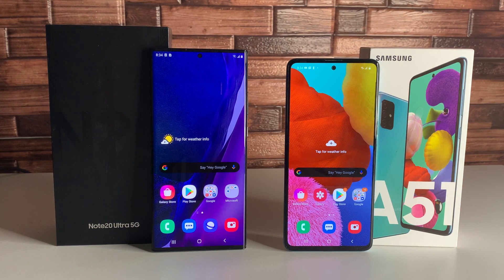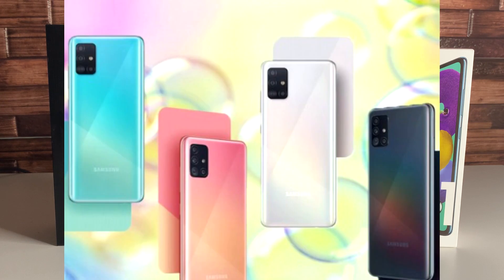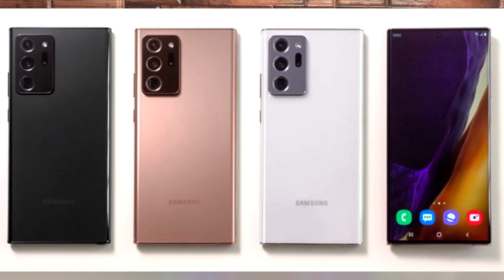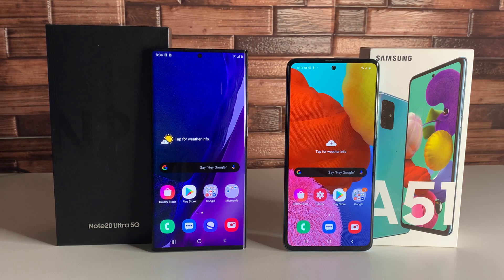Both devices have an in-screen fingerprint sensor and 2D face unlock, which is really cool. As for colors, the Note 20 Ultra comes in Mystic Black, Mystic Bronze, and Mystic White. The Galaxy A51 comes in Prism Crush Black, Prism Crush White, Prism Crush Pink, and Prism Crush Blue. I think the A51 colors look way better — the Ultra's colors look more sophisticated and business-like, but the A51 colors are a lot more fun.